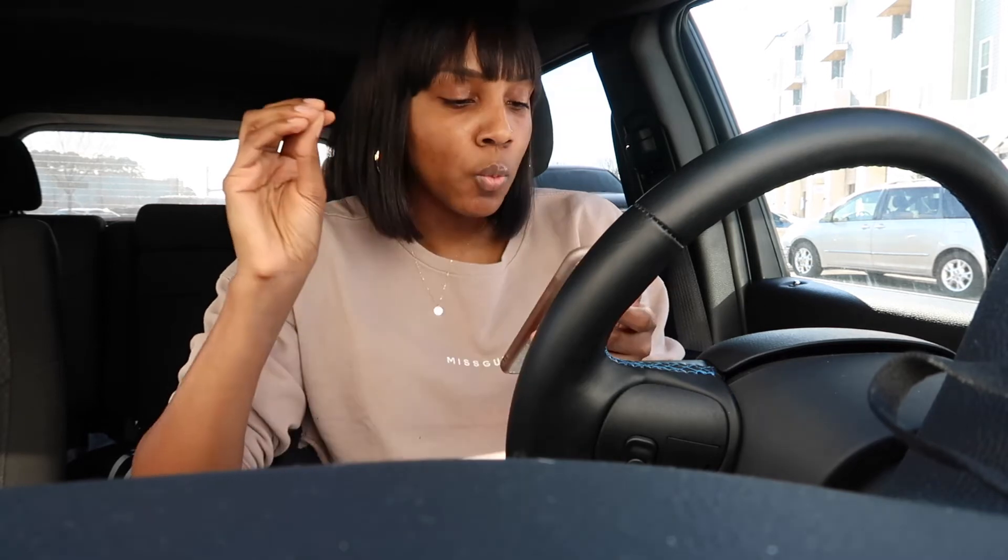How much does it take to fill up? It takes about $45 to fill up my gas tank.